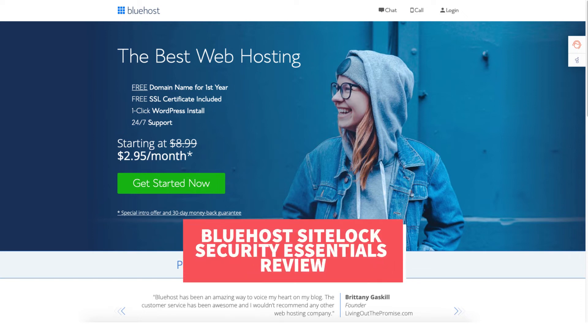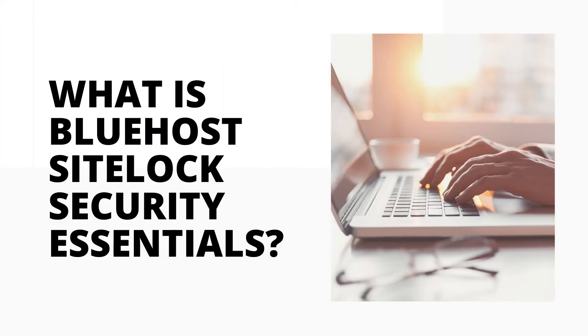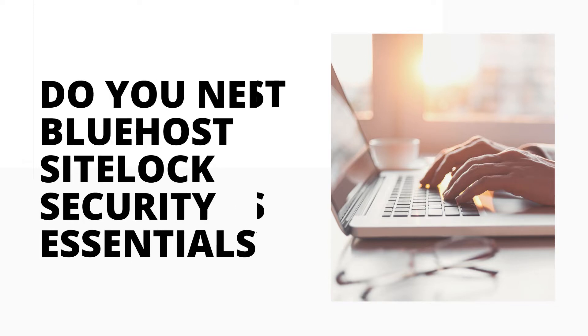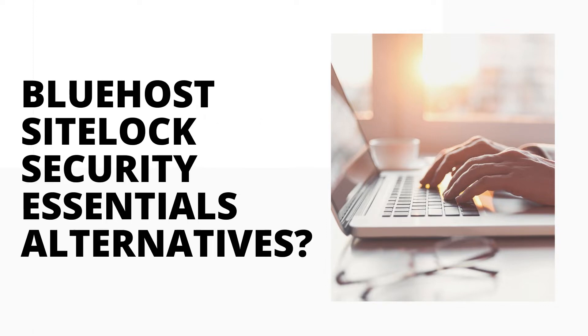In this video I'm going to be doing a Bluehost SiteLock Security Essentials review. I'll be going over what Bluehost SiteLock Essentials is along with answering the popular questions: is SiteLock Security Essentials worth it? Do you really need Bluehost SiteLock Essentials? I'll also be covering the Bluehost SiteLock pricing and if there are any free options for security for your site and if so what they are.